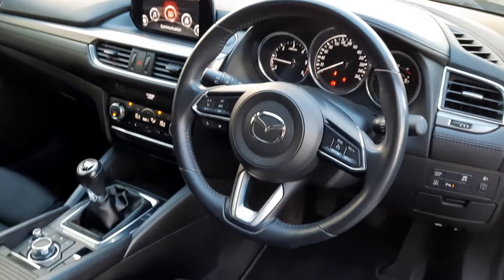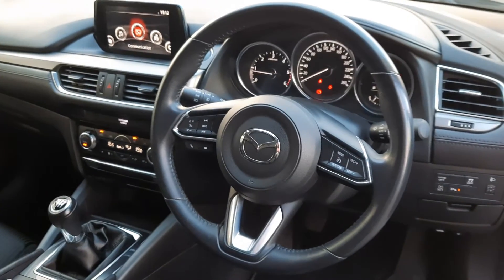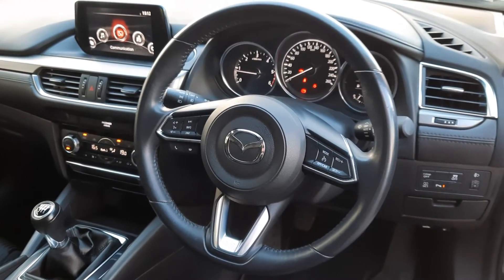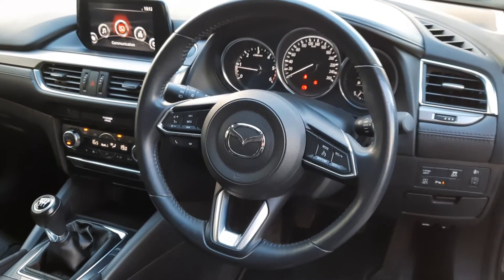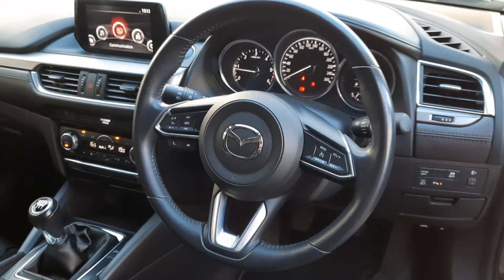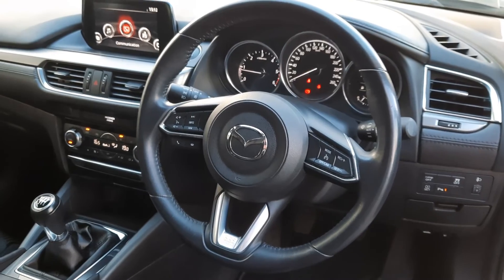So here we have from a driver's perspective. This one has got 65,000 kilometres, which is roughly around 40,000 miles. It is a one owner and there's full Mazda service history with it as well. It's in absolutely perfect condition.